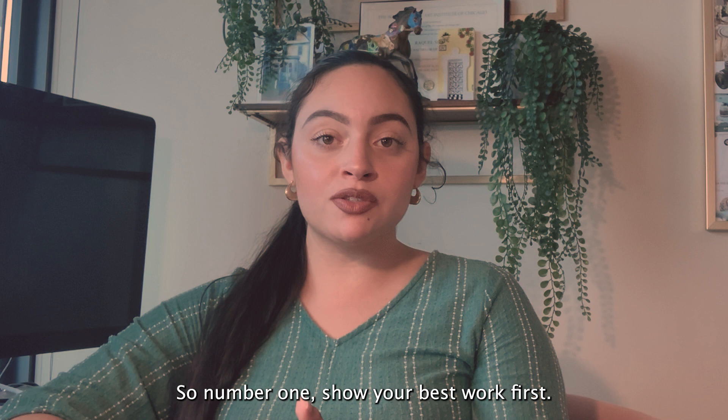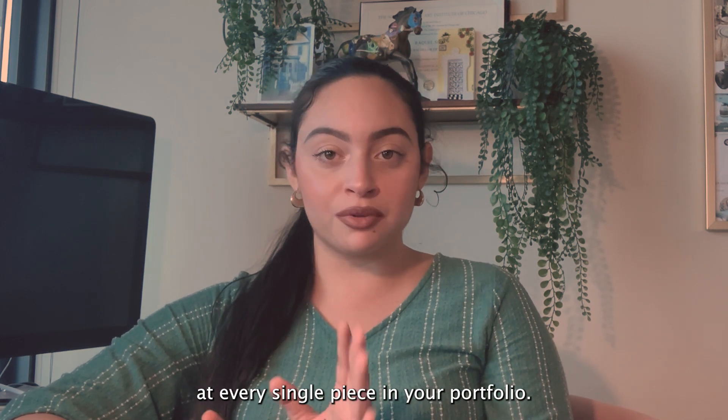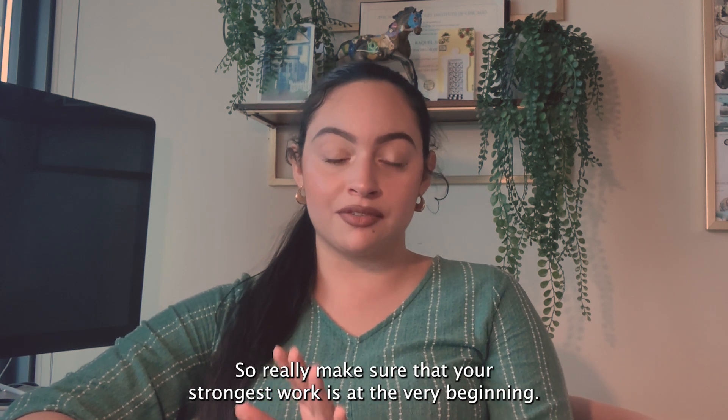Number one: show your best work first. Admissions counselors really don't have time to look at every single piece in your portfolio, so make sure that your strongest work is at the very beginning.